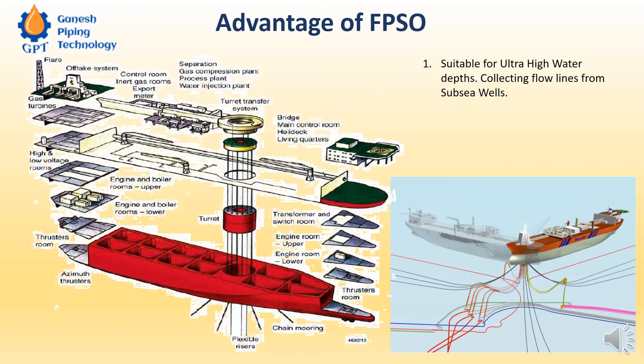In that case you have a structure directly mounted on the seabed. But when you go into ultra-deep waters — 1,500 meters and above — construction of that kind of steel structure directly on the seabed, coming all the way above the water, is very difficult and very costly.